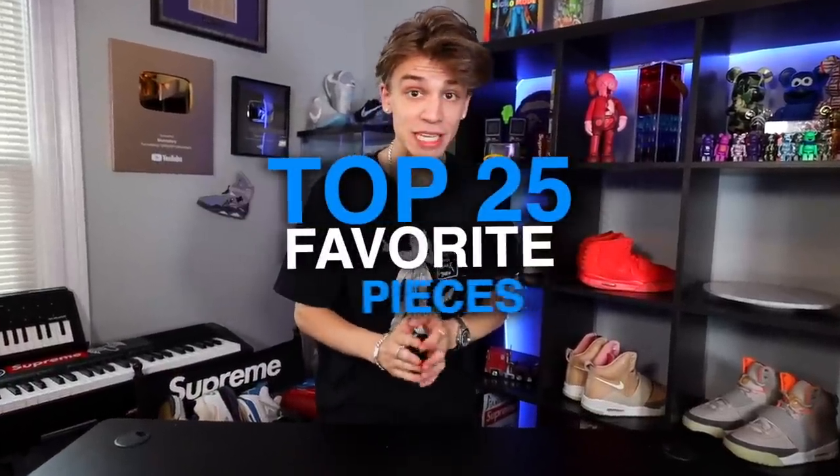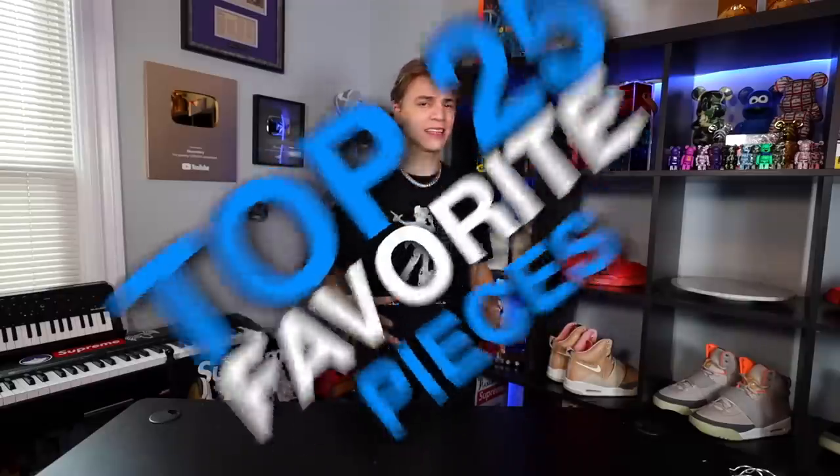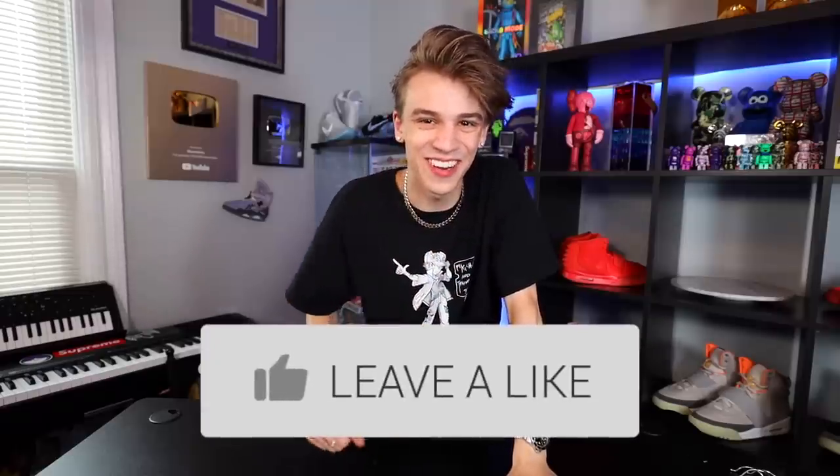What is going on, it's your boy Blazonary here. Today in this video I want to show you my top 25 pieces from my collection that I deem as my personal favorites. This video isn't sorted in any particular order — I just grabbed a bunch of items that I thought were my personal favorites, because y'all are always asking me what's my favorite sneaker, what's my favorite accessory. Make sure you leave a like if you're excited.